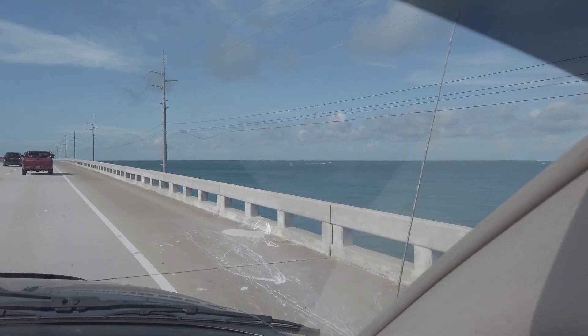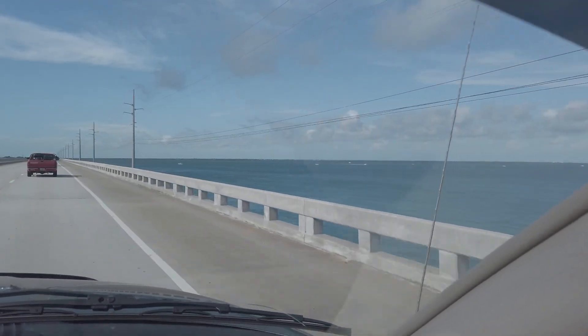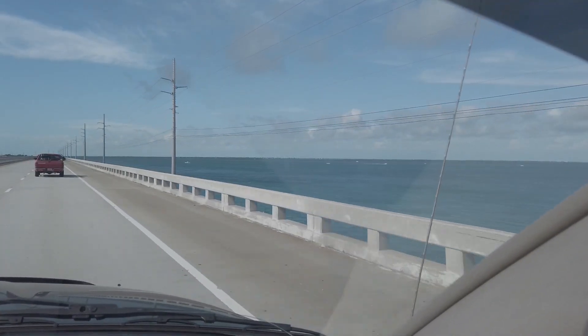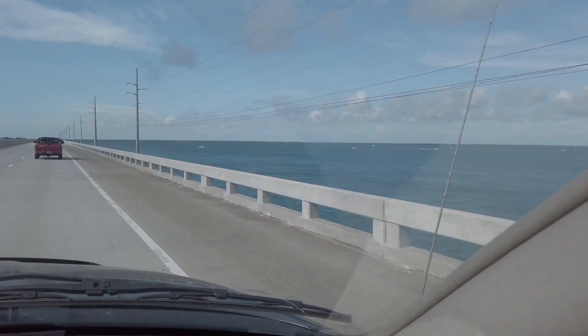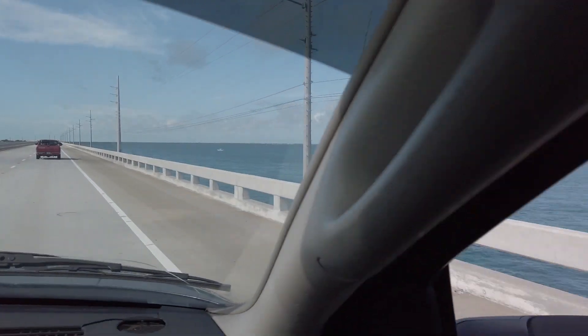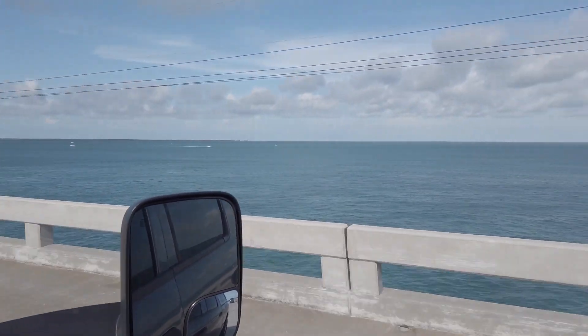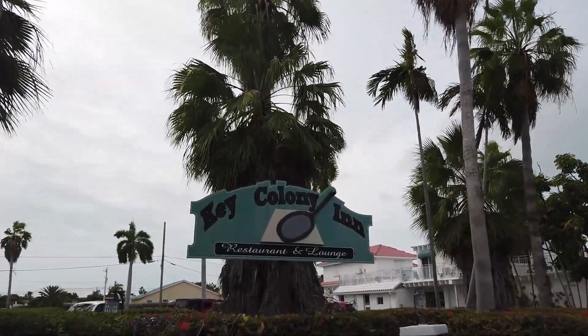Hey everybody! Today Laurie and I decided to go to lunch in Marathon, and as we were going to lunch I had an idea. I thought that we might try a short series of videos, very short, maybe a minute or two long, that just highlights some of the places here in Marathon that we enjoy going. So hang in there and let's take a look at Key Colony Inn Restaurant and Lounge.